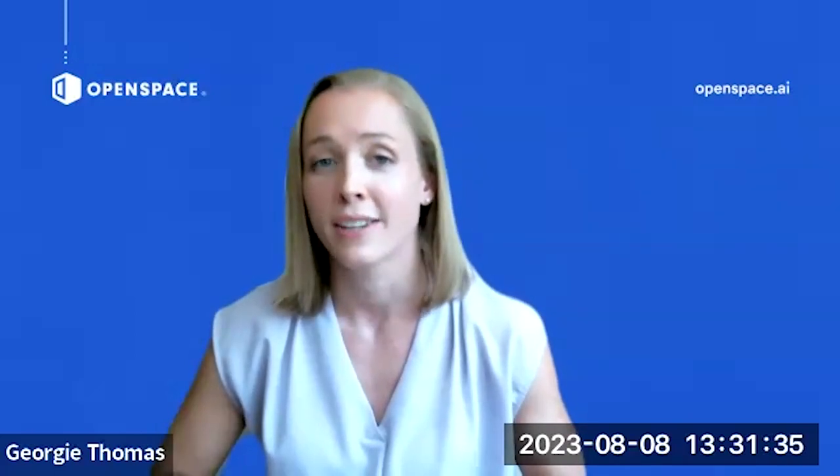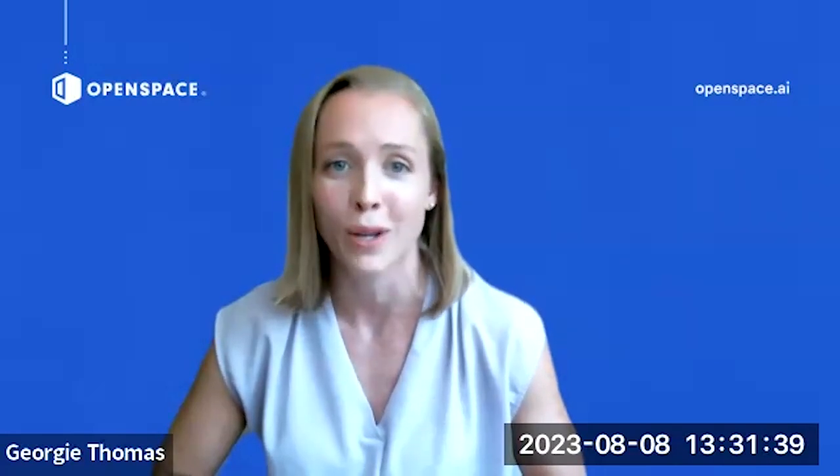Everyone, thanks for joining. I'm Georgie. I'm a customer success manager at OpenSpace and I've been here for about three years. I work primarily with general contractors in the southeast. But the real star of the day today is Jack Quate Blank, construction technology manager at Coakley & Williams Construction.